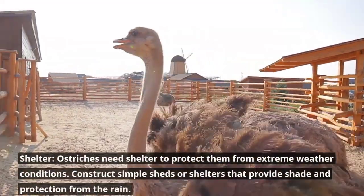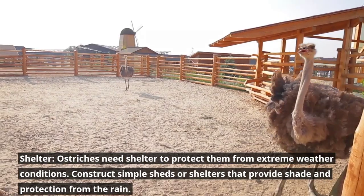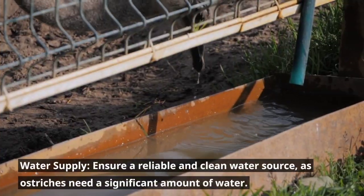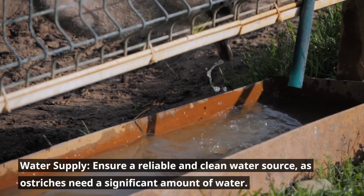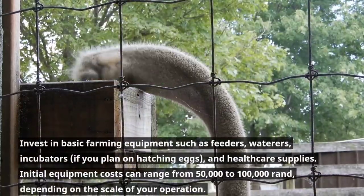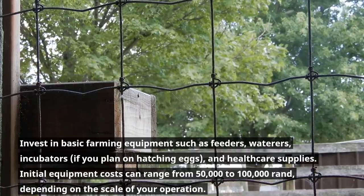Ostriches need shelter to protect them from extreme weather conditions. Construct simple sheds or shelters that provide shade and protection from the rain. Ensure a reliable and clean water source, as ostriches need a significant amount of water. Invest in basic farming equipment such as feeders, waterers, incubators if you plan on hatching eggs, and healthcare supplies.